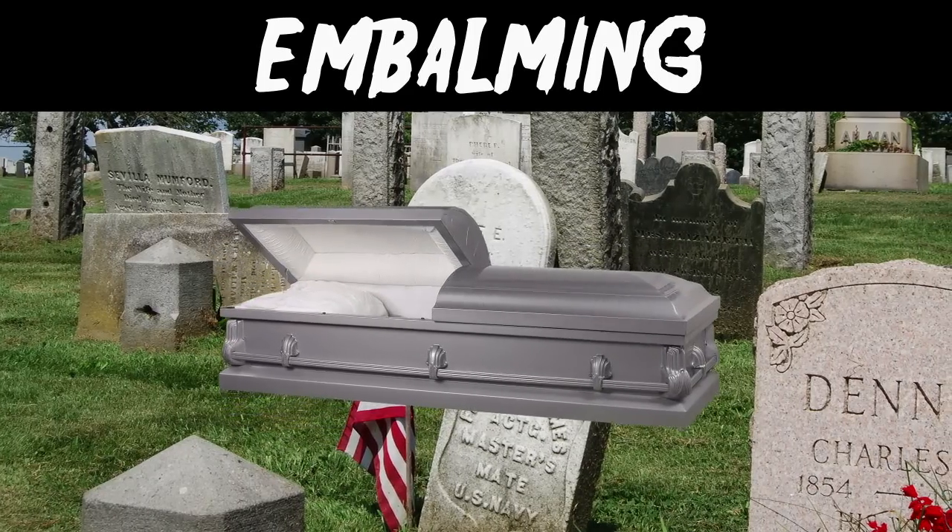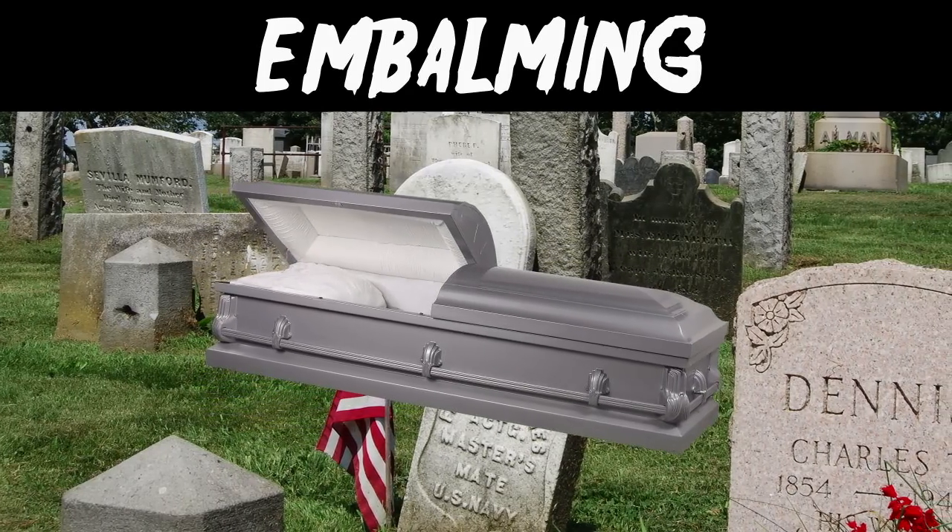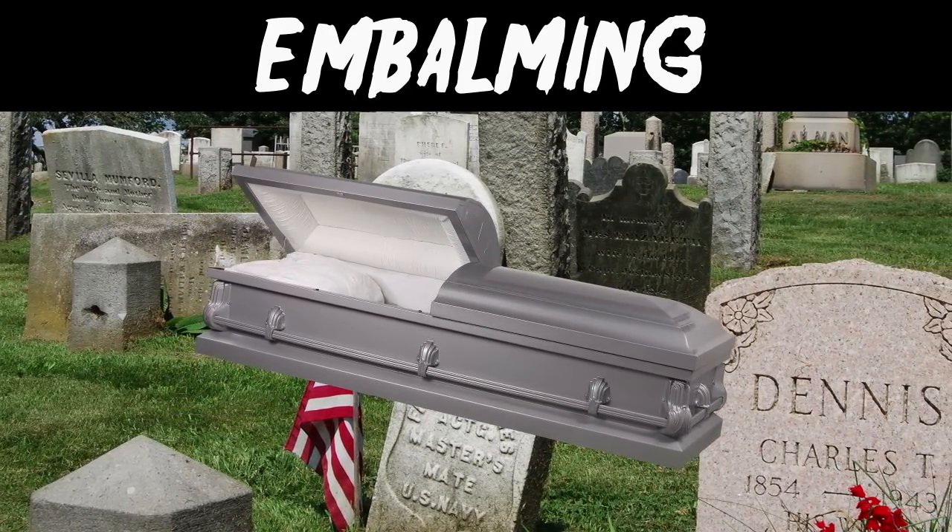While the embalming process does offer more time for your family to bid farewell to a you that mostly looks like you, it is only temporary — then it's back to decomposition.